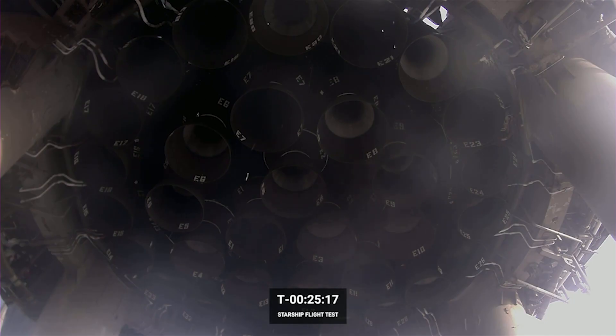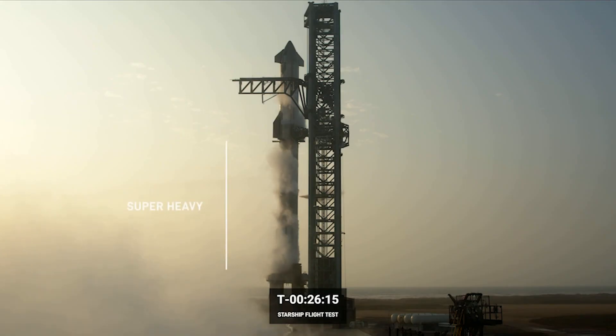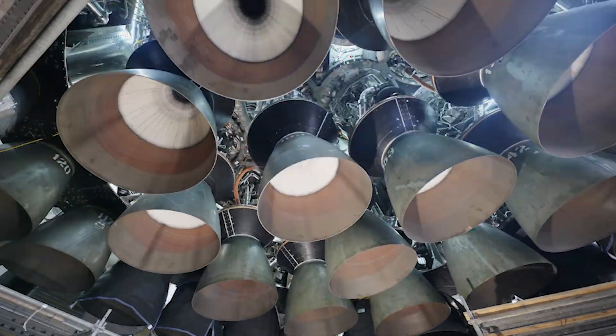SpaceX's Quality Engineering Manager Kate Tice expressed satisfaction with the outcome, stating that despite the rapid, unscheduled disassembly of the booster and the ship, SpaceX gathered tons of data from the test that will be used to make significant improvements in the future.